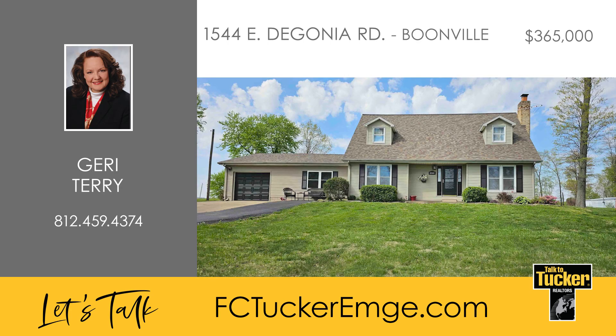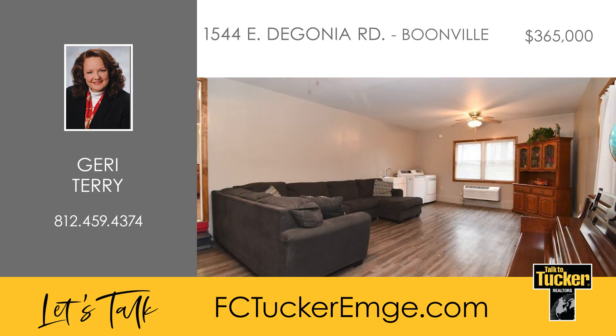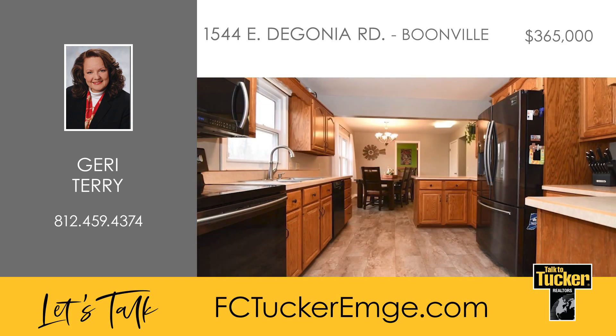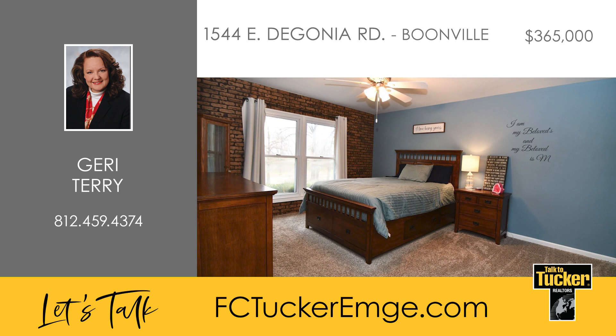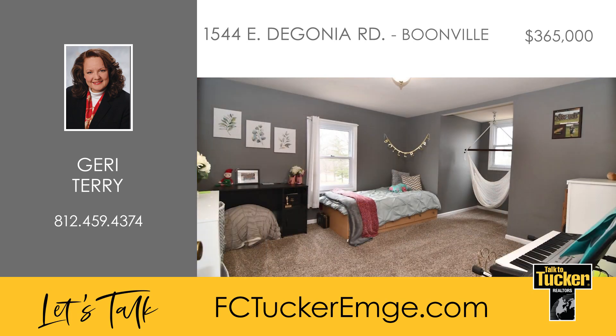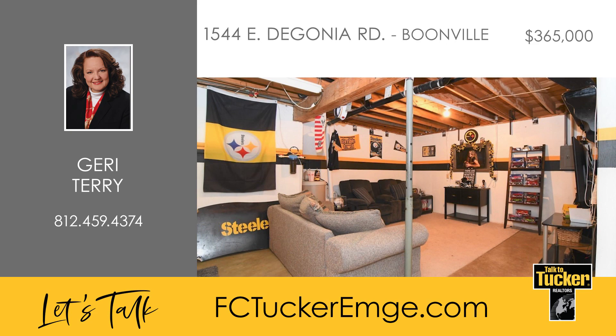This four-bedroom home is perched high on 2.45 beautiful acres near Boonville. On the main level you'll find a large living room and family room as well as a dining room overlooking the gorgeous backyard acreage. The kitchen features raised panel oak cabinetry, a breakfast bar with an additional sink, and an included refrigerator, dishwasher, and microwave. Finishing out the first floor is the primary bedroom, a second bedroom or den, and an updated full bathroom. Heading upstairs, you'll find two more large bedrooms and a full bathroom.